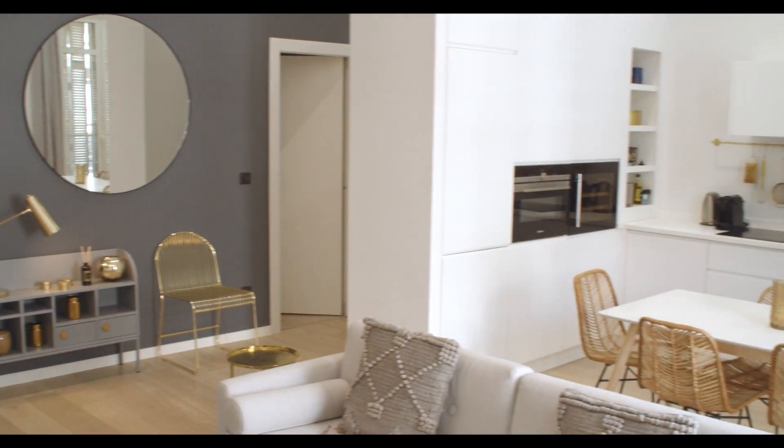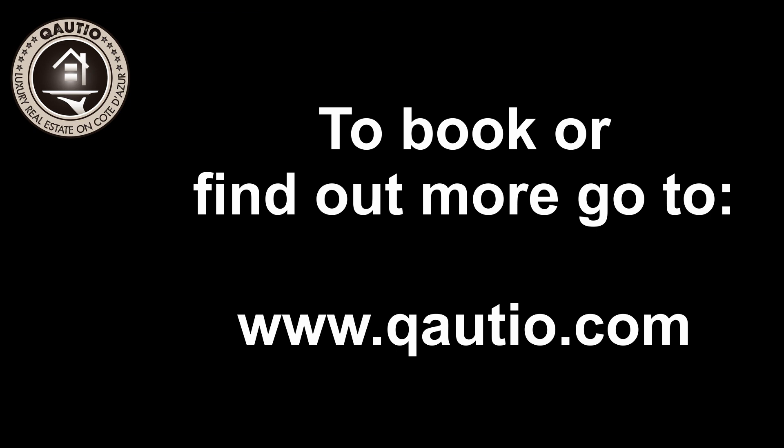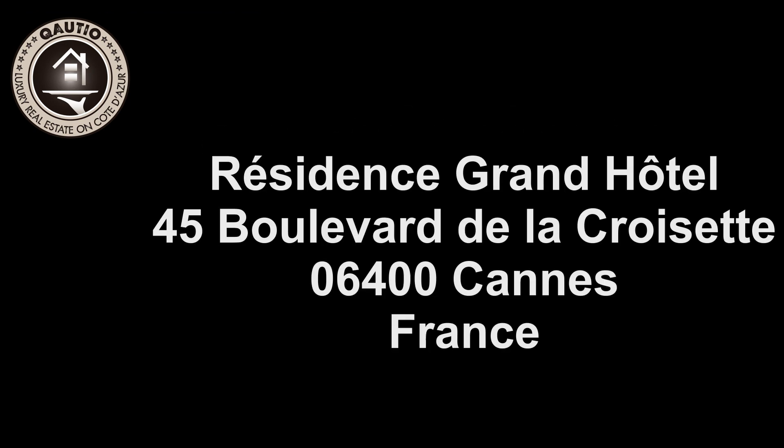Have a fabulous day in Scandinavian Suite 1. To book and to find out more, call, email or visit the website — there's plenty of information for everything on there.